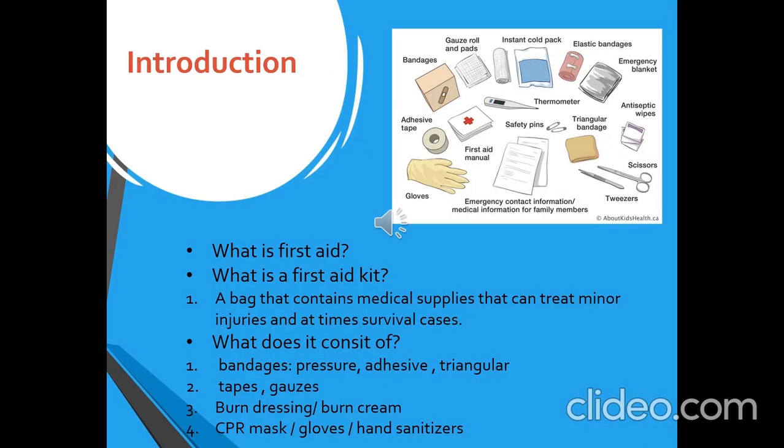Keep in mind the word 'aid' means help. First aid means the use of a first aid kit to temporarily stabilize an injury before professional medical care comes.